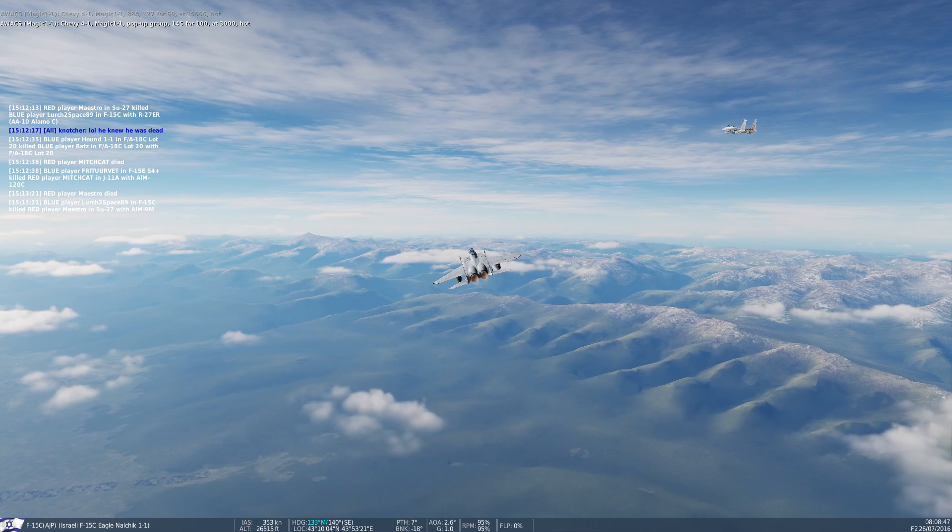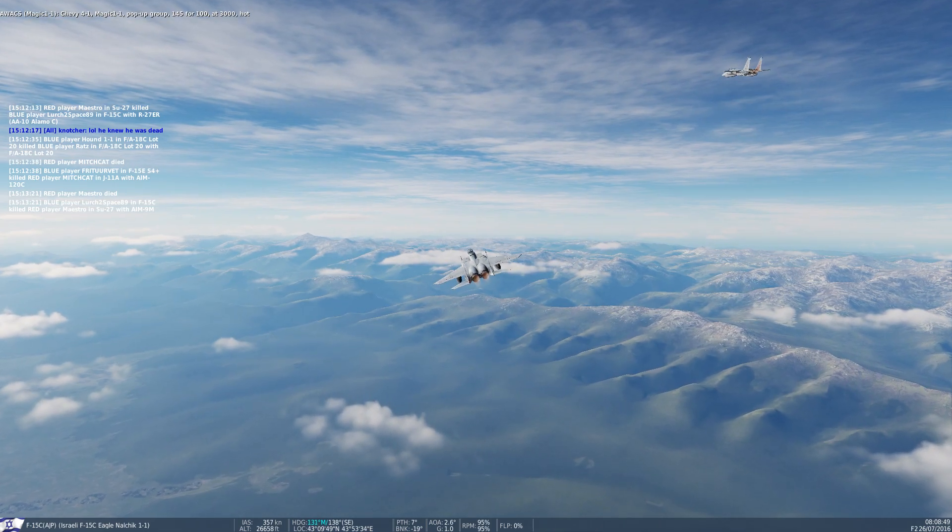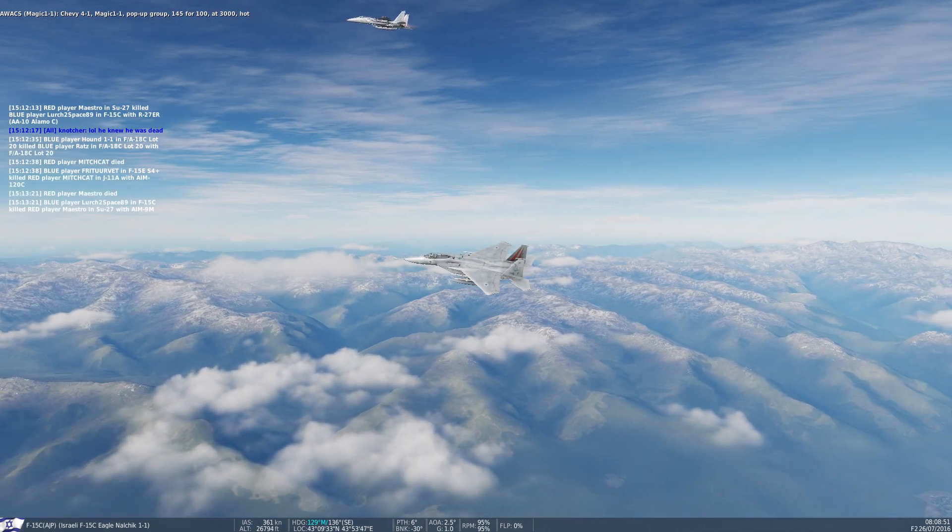Chevy 4-1, Magic 1-1, pop-up group 145-4100, that's 3,000, cut.